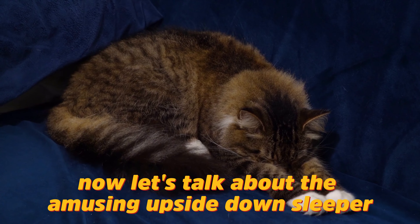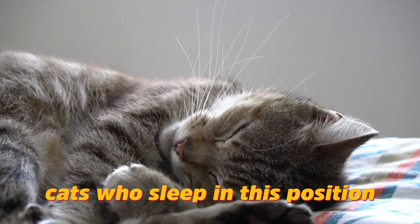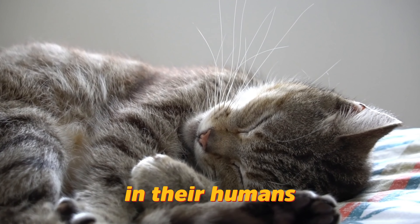Now, let's talk about the amusing upside-down sleeper. Cats who sleep in this position are expressing the utmost trust in their environment and their humans.